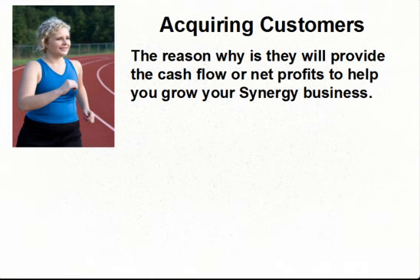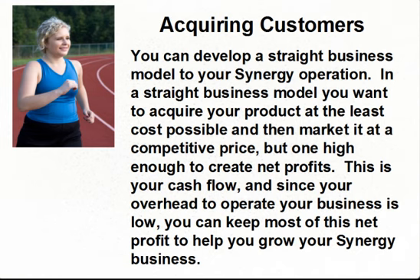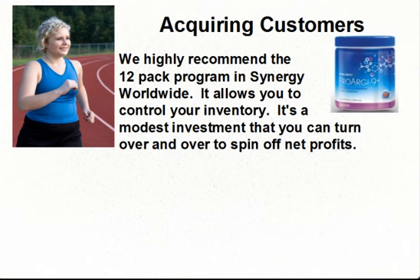The second key goal that we teach is acquiring customers, because they will provide cash flow or net profits to help you grow your Synergy business. When you first start in network marketing, you don't have any distributors or business builders underneath you to create the organizational volume you need to earn residual income. So learning how to acquire customers becomes key. You can develop a straight business model to your Synergy operation — acquire your product at the least cost possible, market it at a competitive price high enough to create net profits. We highly recommend the 12-pack program in Synergy Worldwide. It allows you to control your inventory and is a modest investment you can turn over and over to spin off net profits.